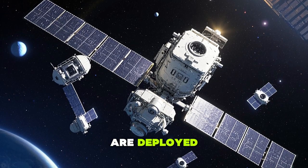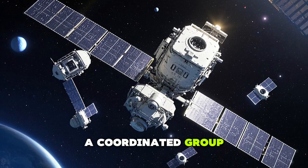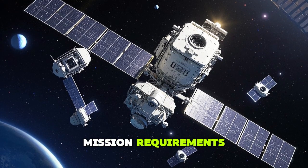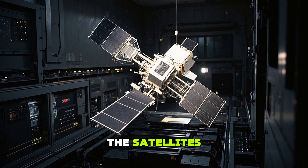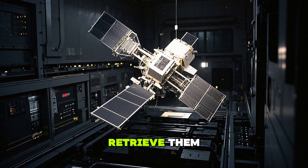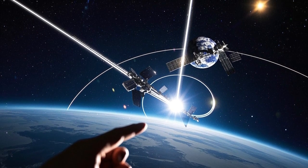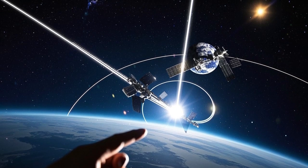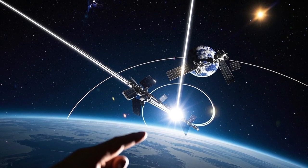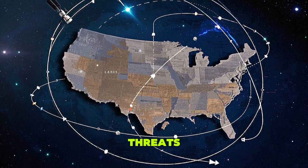Once deployed, the satellites can operate independently or as a coordinated group depending on the mission requirements. The orbital carrier doesn't just deploy satellites — it can also retrieve them. That means the carrier can bring satellites back to Earth if they're no longer needed, or keep them in orbit until required again. This flexibility gives the U.S. a lot of options when responding to threats.